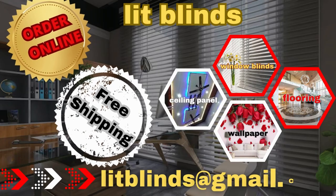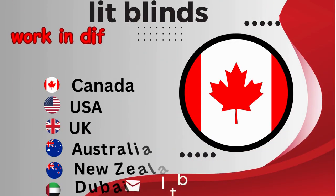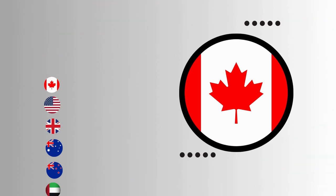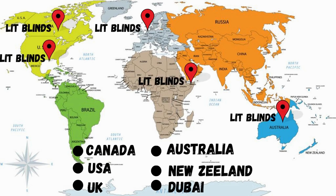Order online for free shipping. Lit Blinds works in different countries: Canada, USA, UK, Australia, New Zealand, and Dubai. Lit Blinds provides free shipping and get 50% off in each country. Order quickly to save your amount.